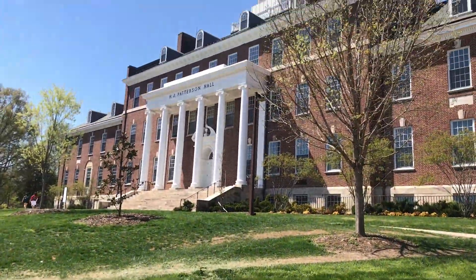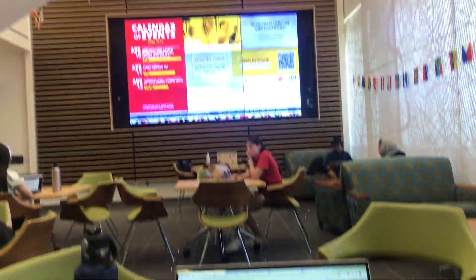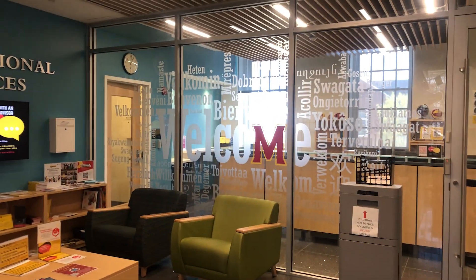We are now headed from the Clarice Performing Arts Center to H.J. Patterson Hall. H.J. Patterson Hall houses the International Services Office as well as the Education Abroad Office. The lobby is a smaller, calming area with nice natural lighting and couches as well as chairs.